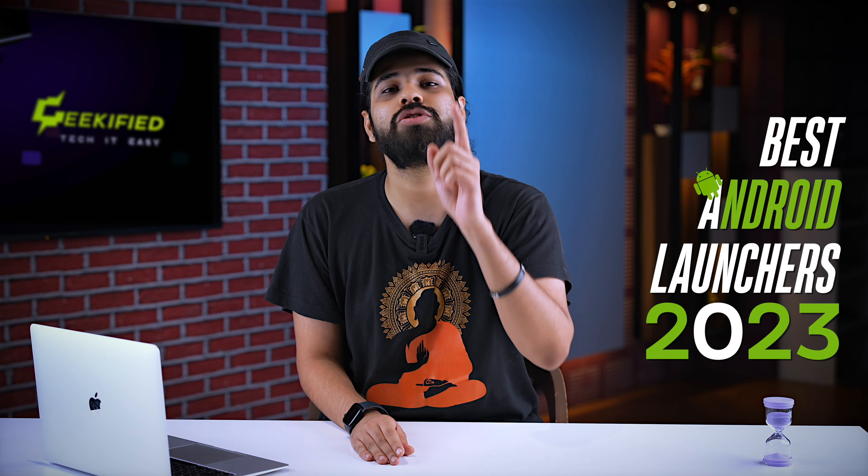ISRO has launched Chandrayaan 1, then ISRO has launched Mangalyaan, and then ISRO has launched Chandrayaan 2. And that's why we brought the best Android launchers in 2023 that you should use right now.